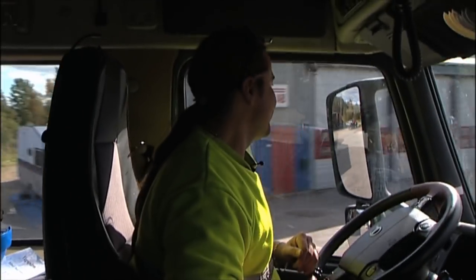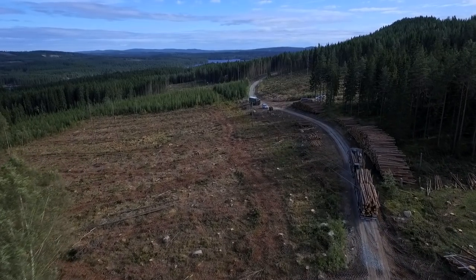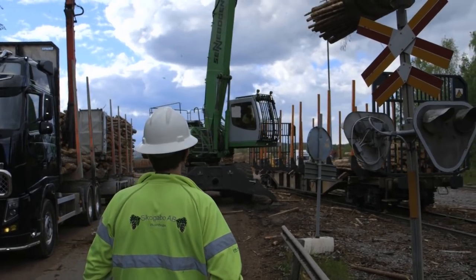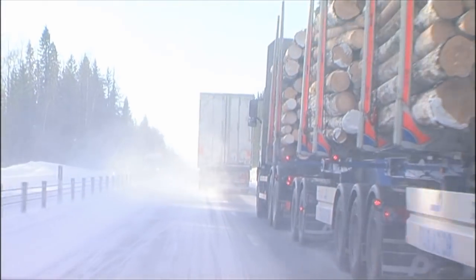The drivers of timber trucks in Sweden have a complex job. On every journey, they must consider cost and time, safety, the work environment, and regulations. They often drive under conditions of mental stress and variable climate.